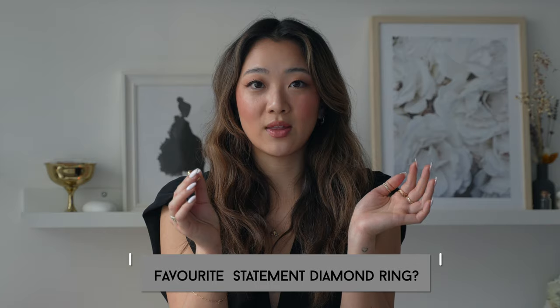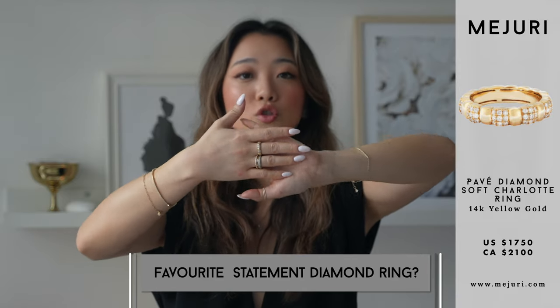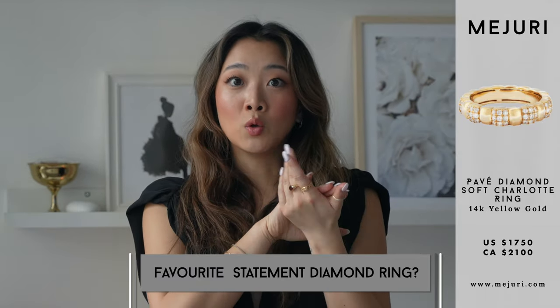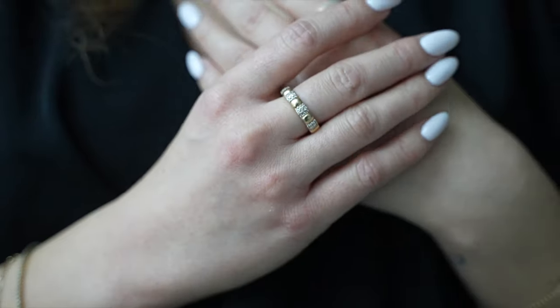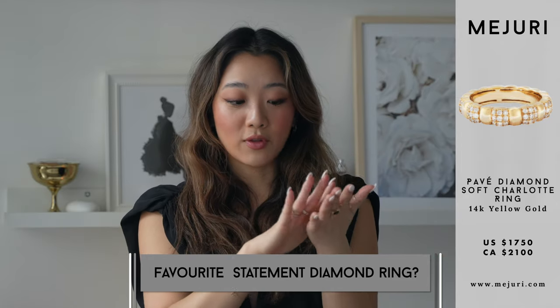My favorite statement ring is the diamond soft Charlotte piece. This has been a favorite of so many people — my mom even borrows this ring a lot. The first year I showed it, a lot of you actually ditched everything in your basket to swap out for this one ring. So if you haven't already, or if you've been eyeing it, or if you missed the Black Friday sale, I highly recommend checking it out for this sale because it is just such a statement piece.